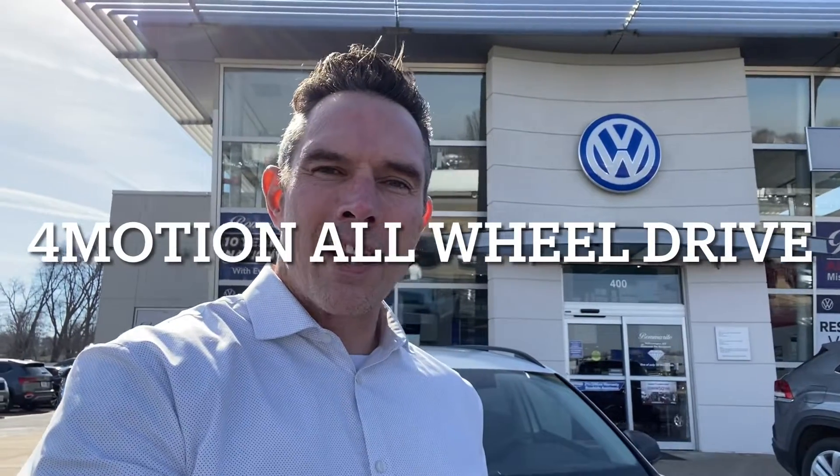Hey, how's it going today? This is Brandon and I'm gonna be doing a video on the 4Motion system, which is Volkswagen's all-wheel drive. Two of the vehicles we're gonna be focusing on are the Taos, which has the 4Motion version 6, and the Tiguan that has the fifth version. The Tiguan shares that fifth version with the Atlas, the Arteon, and the Atlas Crossport. Let's get started on looking at more about what Volkswagen's 4Motion technology includes.